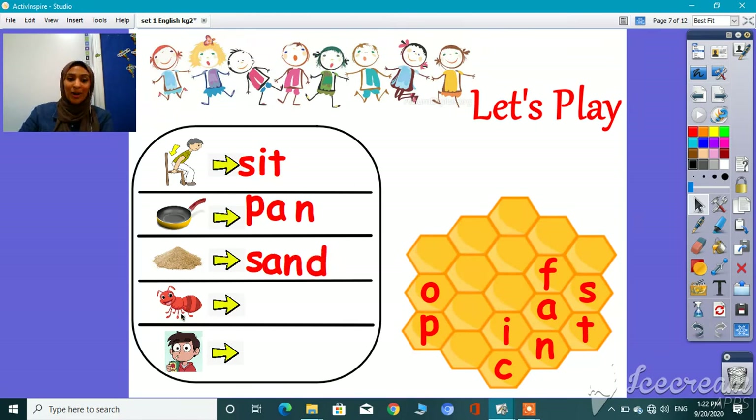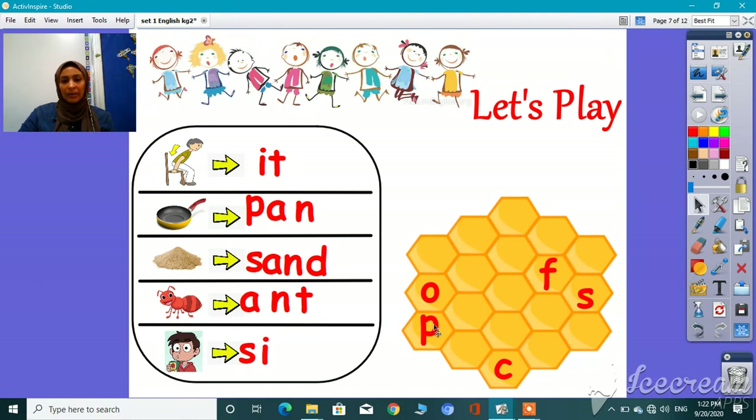And what about this one? Yes — and: A, N, D. And. And what about the last one here? What do you think? Yes, great. S — what is the starting sound here? S. Great. I, P — sip. Can you do it alone, guys? Can you read now?